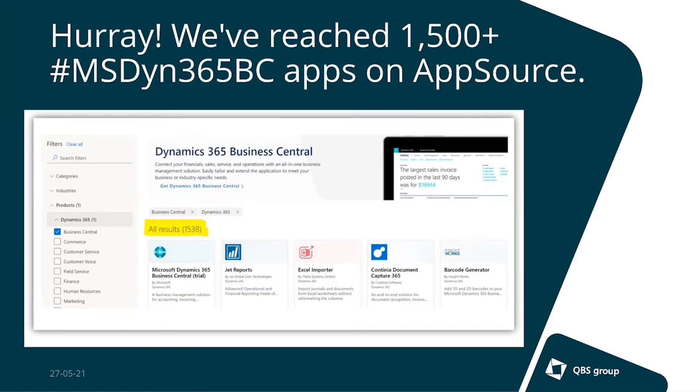First, some exciting news: Microsoft has shared that now on AppSource for Business Central SaaS we have reached the 1500 milestone. We now have more than 1500 apps available on AppSource. ISVs are converting their IP into apps, so over time more and more end customers are able to migrate to Business Central SaaS because the required vertical solutions they rely on will become more available. That's a great milestone achieved together with all the ISVs and partners contributing to this.